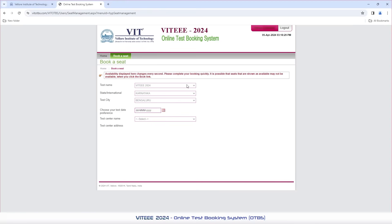Now you will be able to verify the selected options: Test Name as VT2024, State or International as per the choice given in the application, and Test City as per the choice given in the application. Choose your test date preferences by selecting your required date in the highlighted dates. Next, you may choose any of the test center options from the drop-down menu.